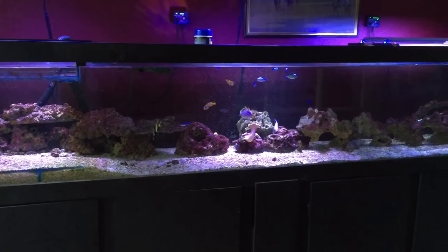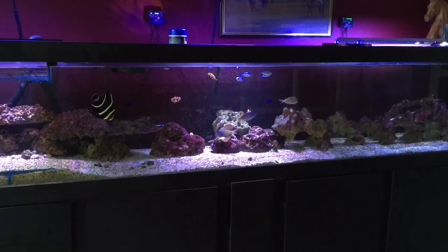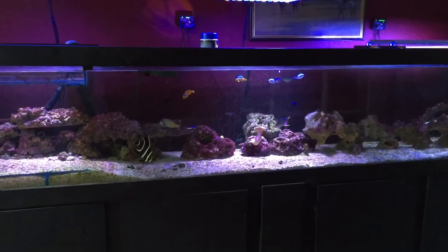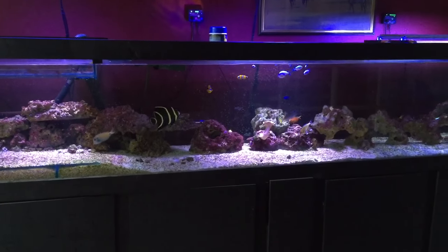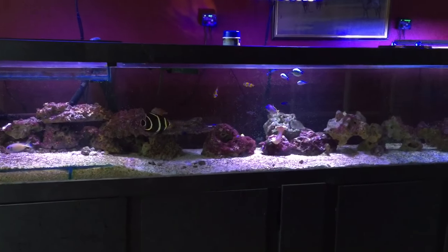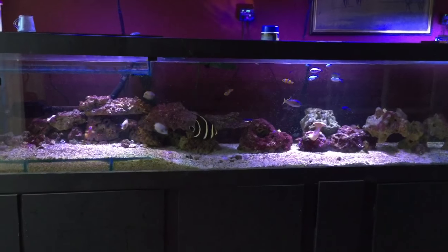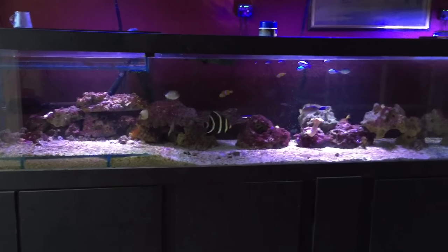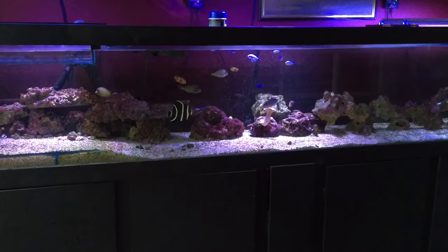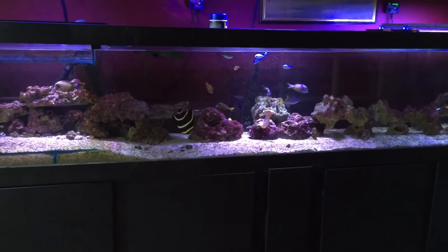French Angel, Blue Throat Trigger, Chevron Tang, Clown Tang, Vampire Tang, Red Stripe Mimic Tang, Yellow Hart Tang. Just added 5 chromis today, so I've got 8 now, I think. I've still got over 30 shrimp, and my tank is doing very well, touch wood.